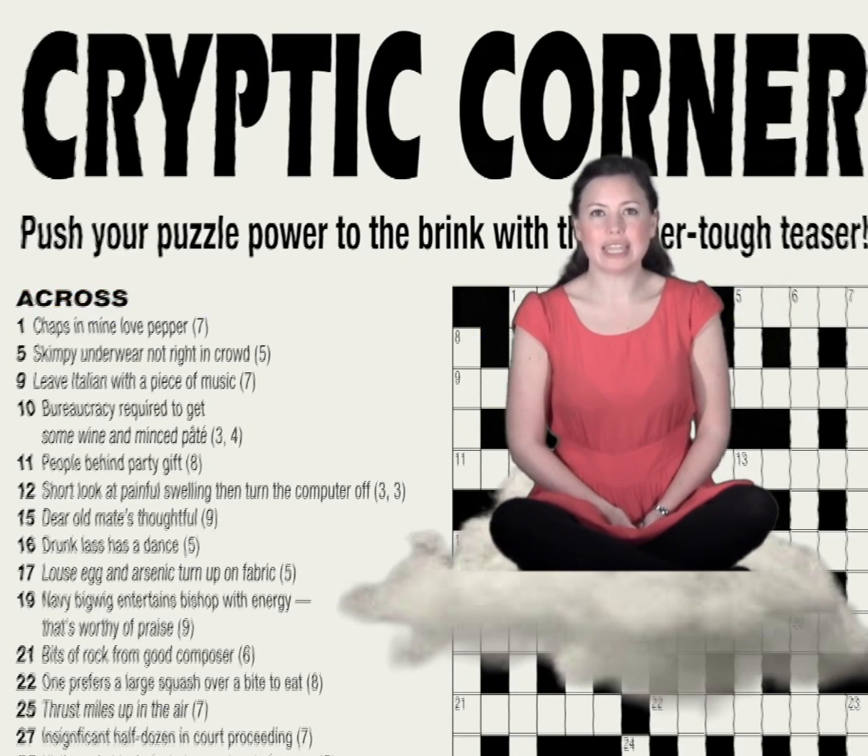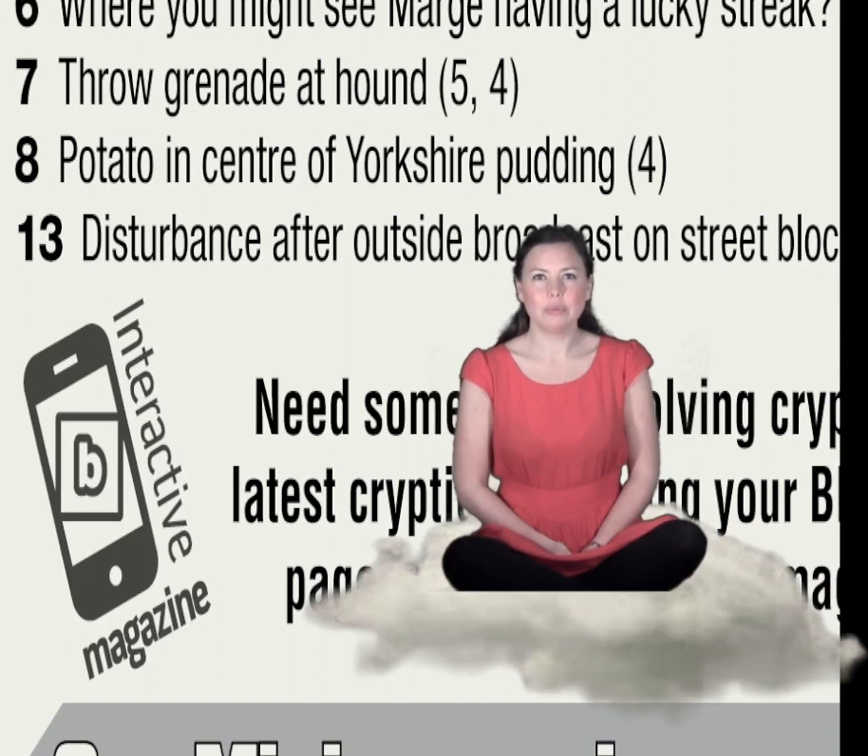Let's look at eight down: 'Potato in the centre of Yorkshire pudding.' What a lovely thought. We've got to concentrate on solving our puzzle rather than lunch though, so 'centre of Yorkshire' is an indicator of leftover letters. At the centre of the nine-lettered word Yorkshire is the letter S, with four letters on either side of it. Pudding is often shortened to 'pud', and S followed by pud gives us 'spud' — the potato that started us off on our tasty clue.